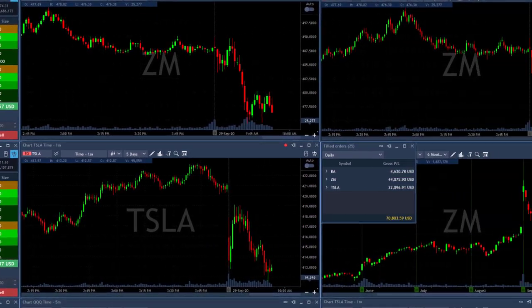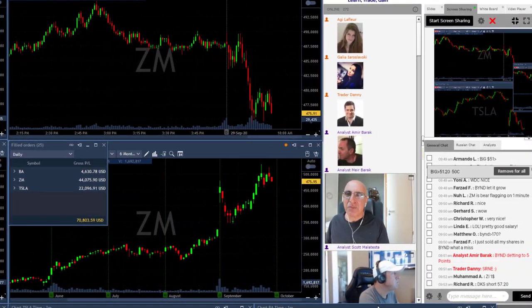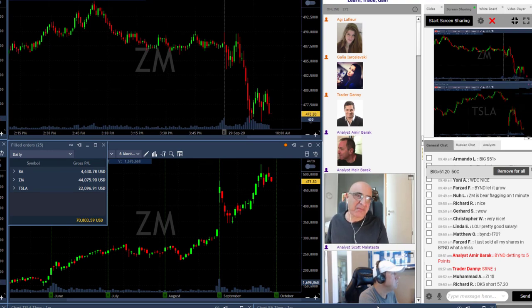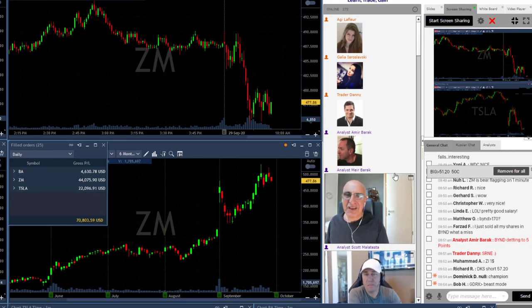Quite a straightforward day for me today — three green trades, $70-something thousand dollars in 15 minutes. I'm done for the day. I'll see you all tomorrow. Take care, be careful. And if you're on YouTube, give us a thumbs up — that will be appreciated. Thank you all and see you tomorrow. Bye traders.